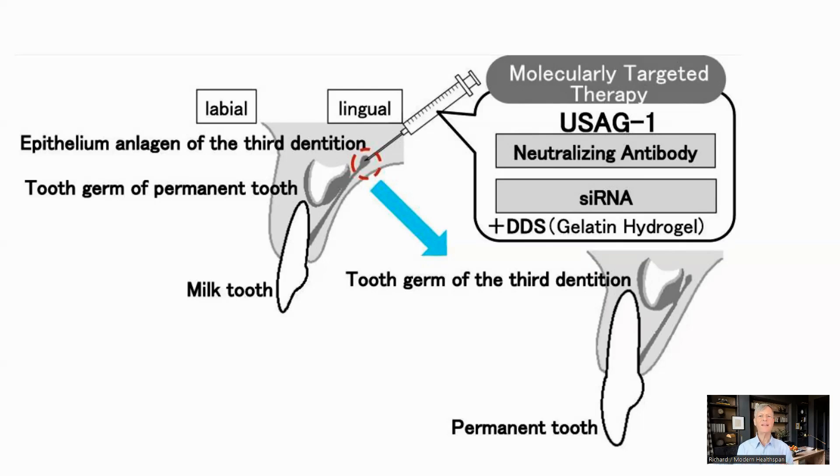Inhibiting USAG1 will lead to extra teeth growth in animal models. The therapy will be delivered intravenously rather than injected locally, as shown here, and is a monoclonal antibody which inhibits USAG1. This allows BMP and the downstream proteins to be activated and for the teeth to grow. The team have been working with animal models for more than 10 years and have shown that inhibiting USAG1 is enough to cause the teeth to grow. One thing I could not figure out is how it will only impact teeth where there is a gap in the mouth if it is not delivered locally.